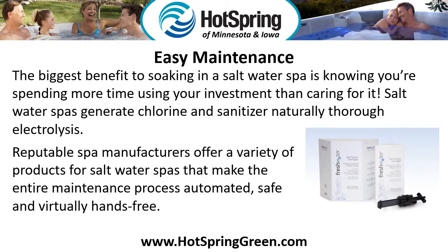Easy Maintenance. The biggest benefit to soaking in a salt water spa is knowing you're spending more time using your investment than caring for it. Salt water spas generate chlorine and sanitizer naturally through electrolysis. Reputable spa manufacturers offer a variety of products that make the entire maintenance process automated, safe, and virtually hands-free.